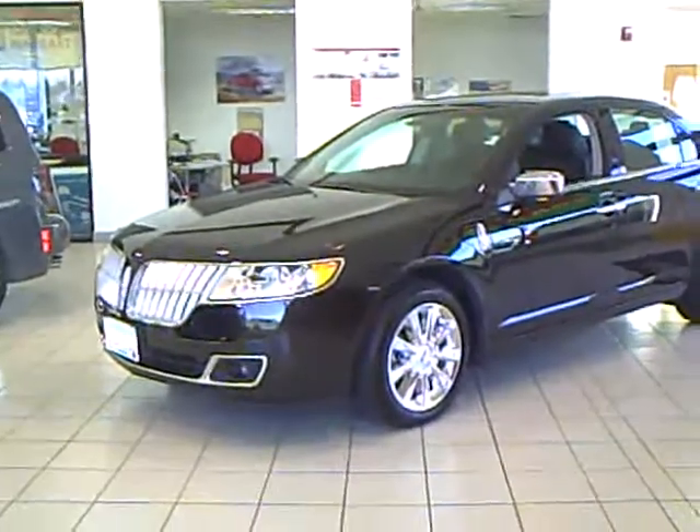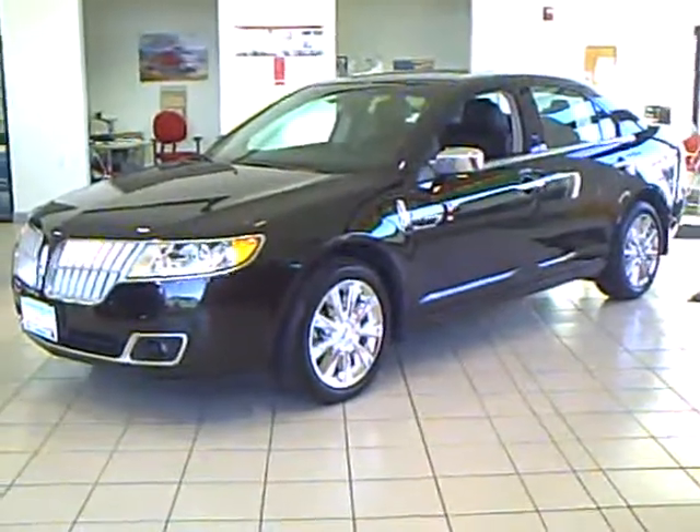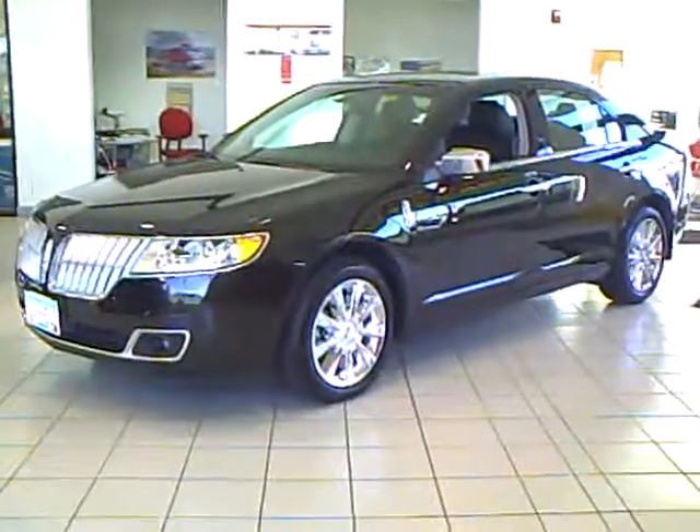If you'd like to take this very sharp 2011 Lincoln MKZ for a drive, give me a call. My name is Kelly Walker. Call me for a test drive today — I'd love the chance to earn your business.